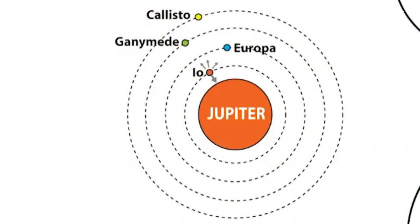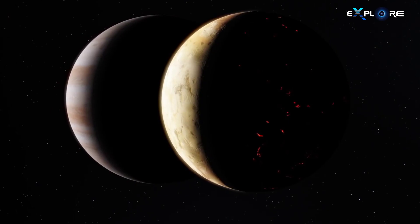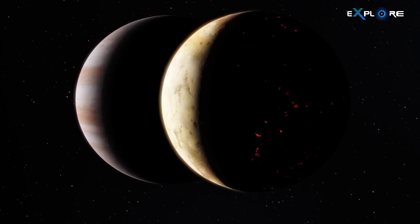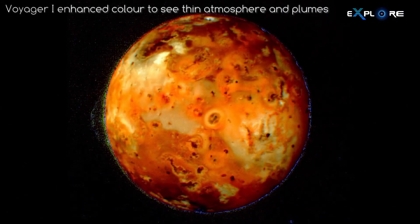Io finds itself caught in a gravitational tug of war between Jupiter and two nearby Jovian moons, Europa and Ganymede. These tidal forces generate the heat that drives Io's intense volcanic activity.